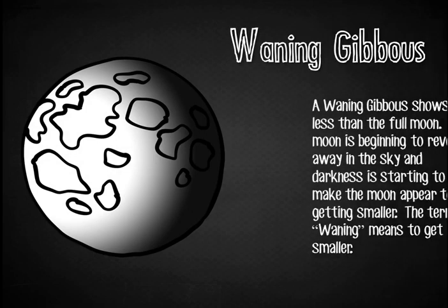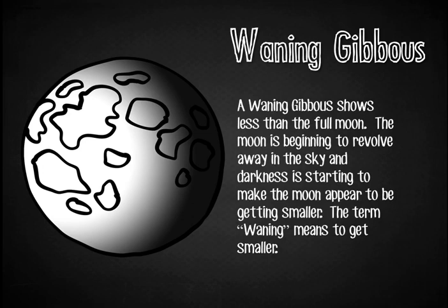Waning Gibbous. A waning gibbous shows less than the full moon. The moon is beginning to revolve away in the sky, and darkness is starting to make the moon appear to be getting smaller. The term waning means to get smaller.